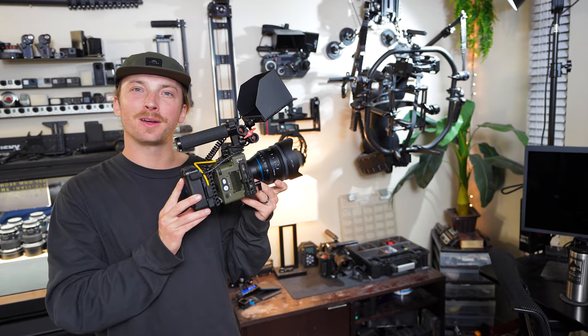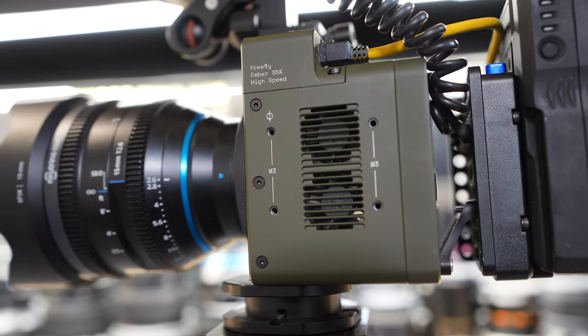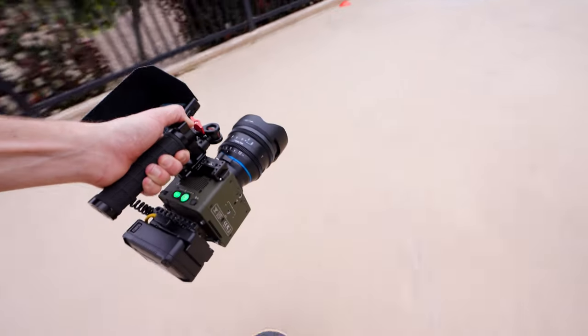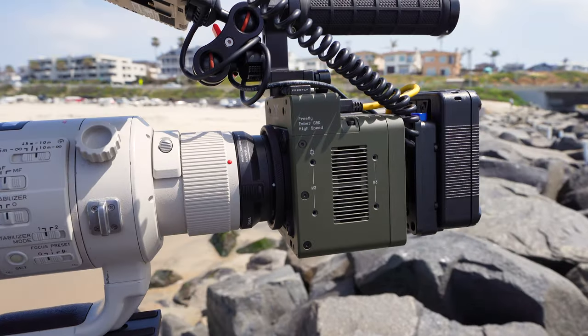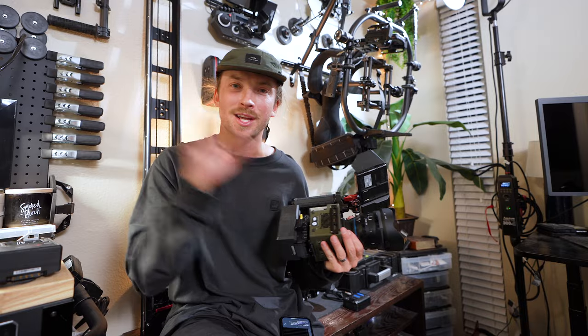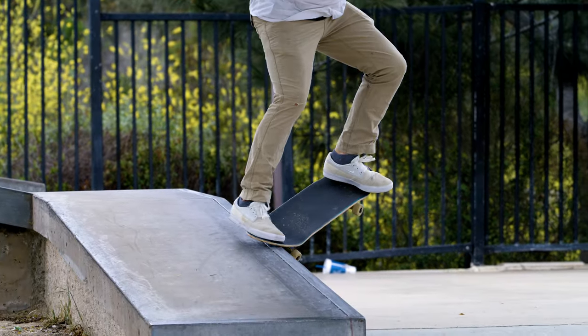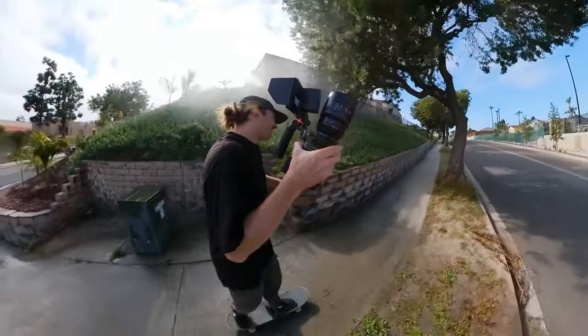I'm holding the best camera I've ever used — the Freefly Systems Ember 5K, 600 frames per second, high-speed S35, super compact, weighs next to nothing. ProRes files directly out of the camera, throw them right into Premiere or DaVinci and export away. I am blown away every single day I use this thing. It's the camera of my dreams, to be completely honest.